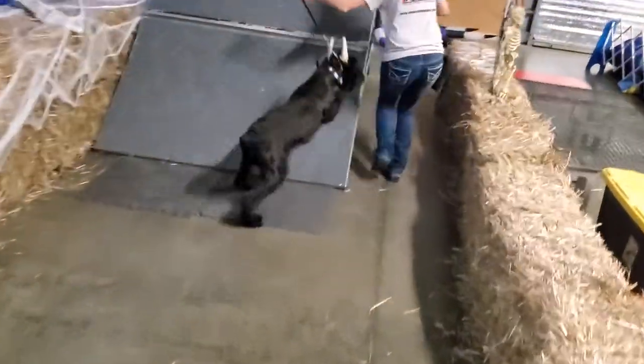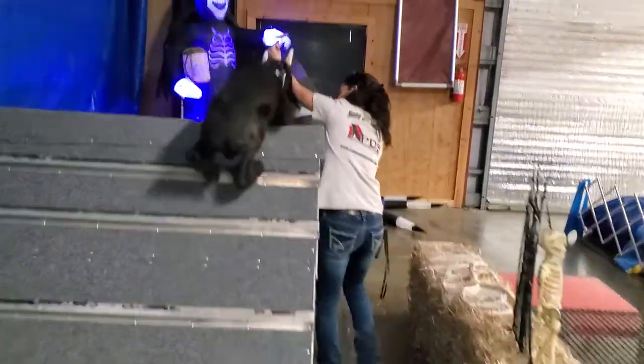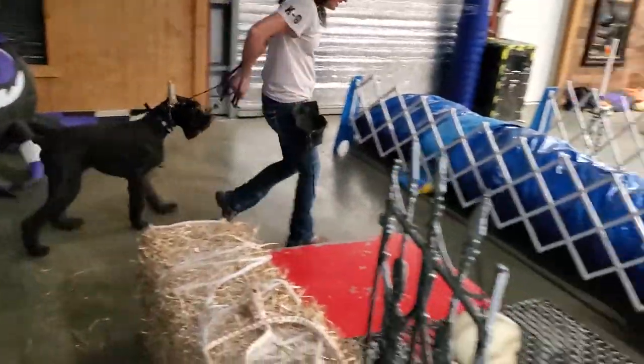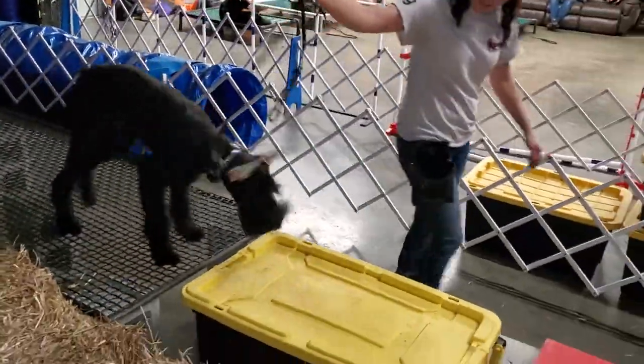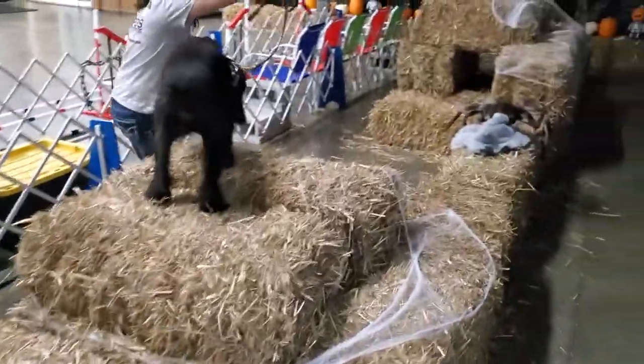He's only been alive for seven months so he's having to learn a lot of things in the world very quickly. He almost fell off that A-frame, but he figured it out and on and over he goes — very nice, Cash! There is no quit in this dog; you can see he is unfazed by any of this stuff.